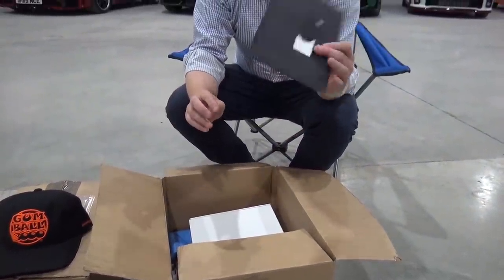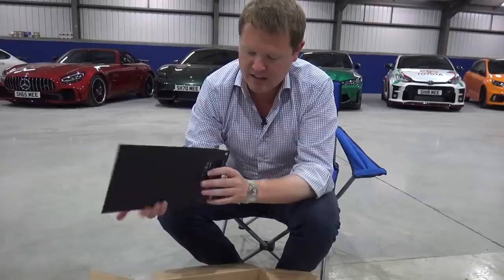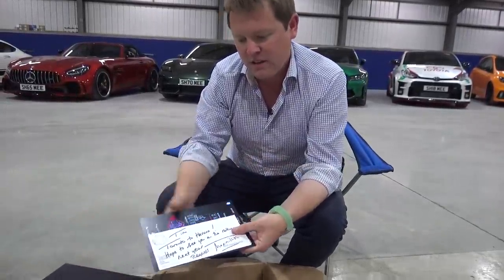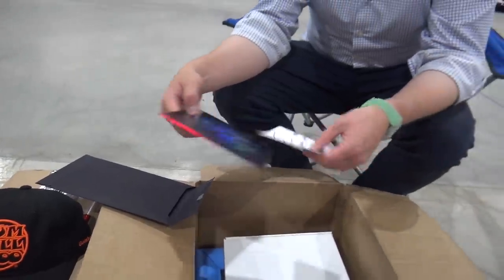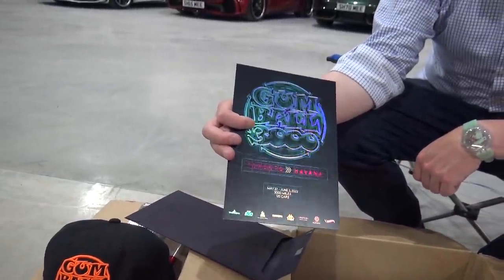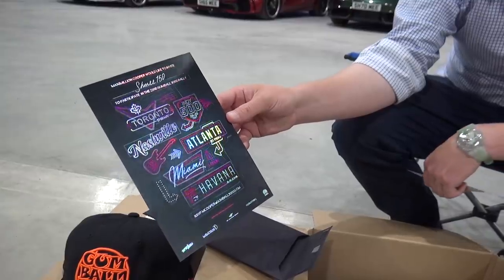Gumball 3000 baseball cap — Gumball do a lot of different merchandise which is always really fun when it comes around to the rallies. And then we have this — the invitation. Tim, Toronto to Havana. Hope to see you on the rally next year. Regards, Maximilian — which is really cool. Invitation to the next year's Gumball 3000 Toronto to Havana rally: Toronto, Indy 500, Nashville, Atlanta, Miami, Havana, Cuba.